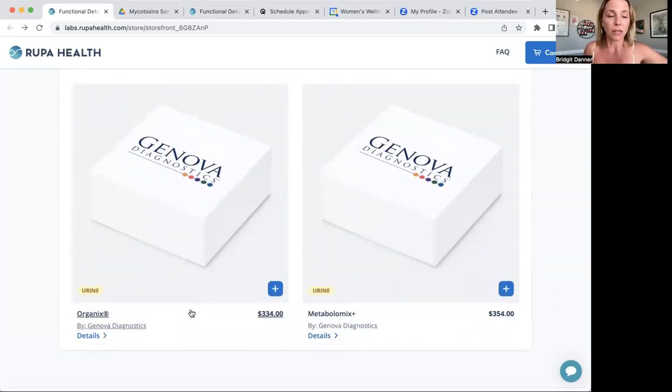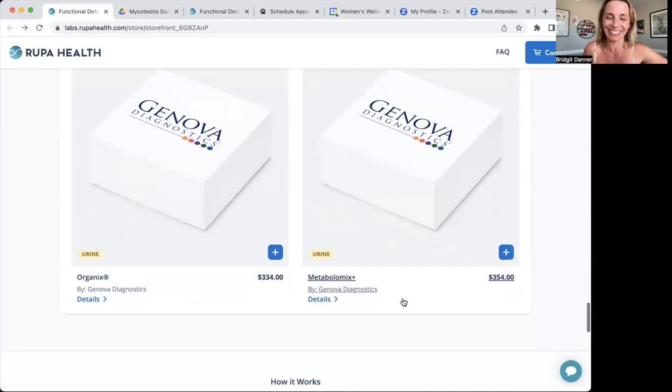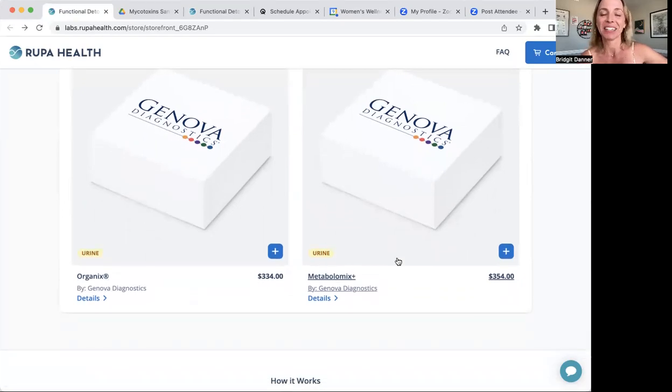The organics test is another organic acid test — I might move it back up to the top, but it's a little different with a really nice report. I think it's a little preferable to the other OAT test we offer — a little easier to read with some different information. You can click on details, and then for just $20 more you can add the metallomics test. I was struggling with that word! It has the same thing as the organics test, plus markers of your levels of omegas and some measures of oxidative damage. I love to talk about antioxidants and oxidative damage, so I think this is a great little test to consider.